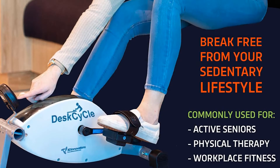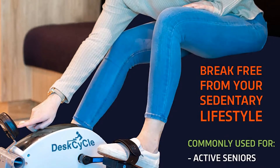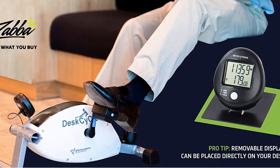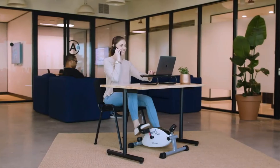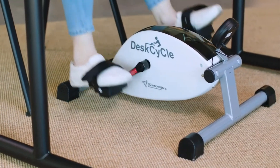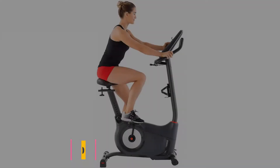There is some controversy around the calorie calculator — many people report that the calorie counter is not always accurate. Overall, the product is an excellent option for people who want to work out at home but don't have a large budget. Key features include: lowest pedal height design, 8 calibrated resistance settings, smooth and quiet pedal motion, and high quality components.